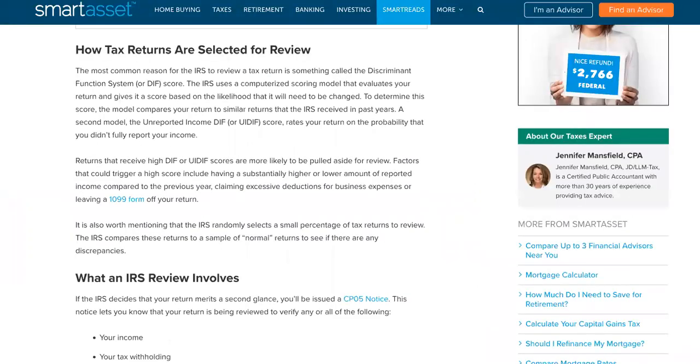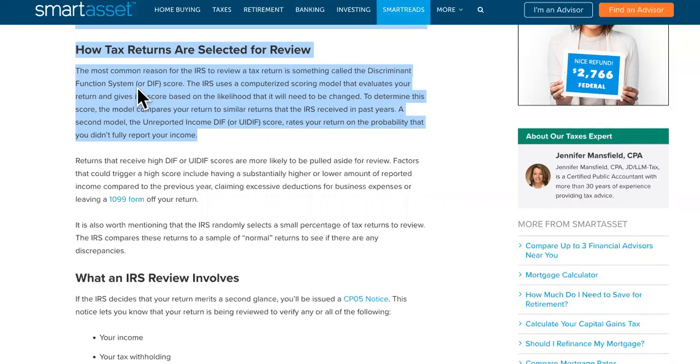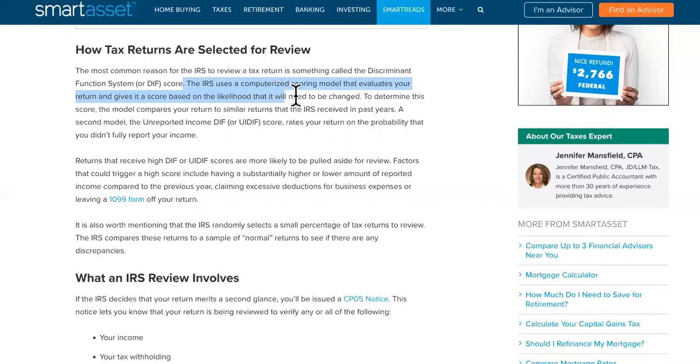Number three error is that your return needs further review. The most common reason for the IRS to review a tax return is something called the discriminant function system, or DIF score. The IRS uses a computerized scoring model that evaluates your return and gives it a score based on the likelihood that it will need to be changed. It's just a score, and it sucks because it's automated.